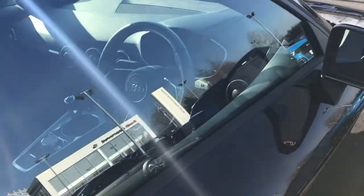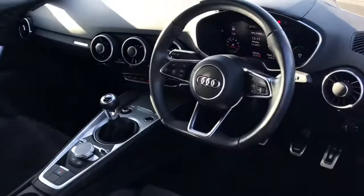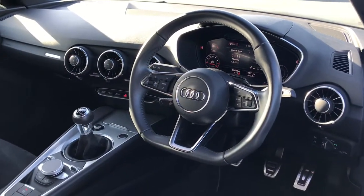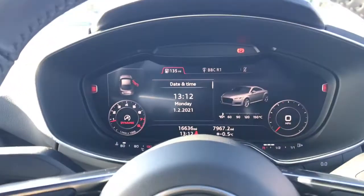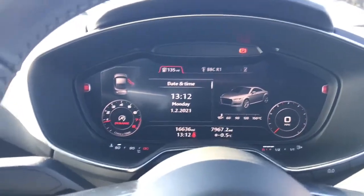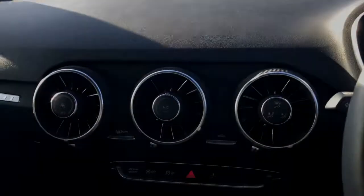Towards the interior of the vehicle you will see the 3 spoke flat bottomed leather multifunctional sports steering wheel. The vehicle has the Audi virtual cockpit display which showcases the car systems and settings, the DAB digital radio, and Audi drive select.